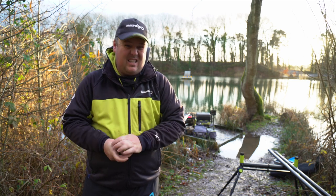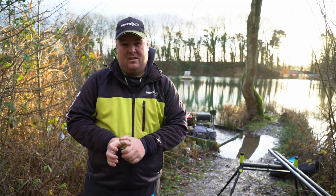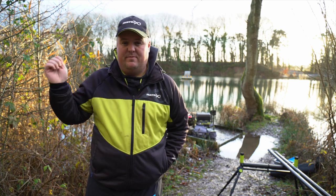We are back on the bank again and it's still freezing. I still don't like fishing because I just want it to be summer, catching fish on pellets shallower and that.